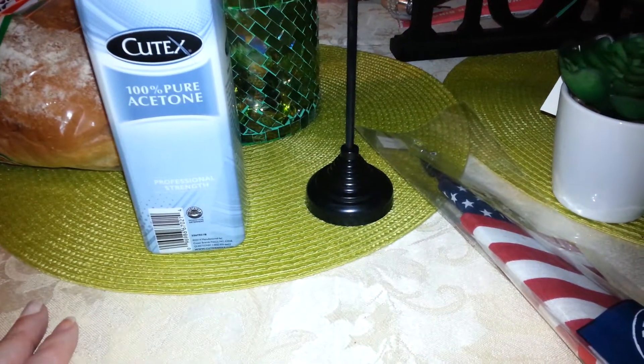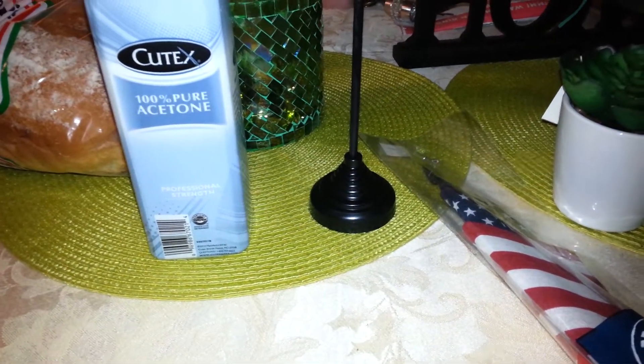Hello everyone, it's Cheryl. I have a really quick, really small haul from Ocean State Job Lot.